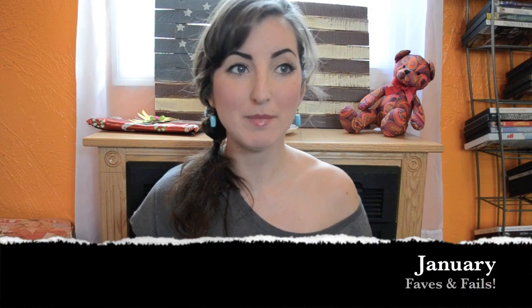Hi guys! So I skipped my December favorites and fails just because with the holidays everything was crazy, and between all the gifts and everything I just didn't have a chance to film that. So I'm going to combine those all into my January favorites and fails, and I'm making this month's one video because I don't have that many fails, which is a good thing. I'll start out with the favorites as usual and then the fails will be towards the end of the video.